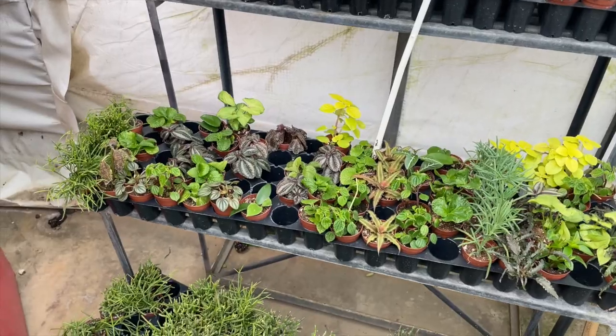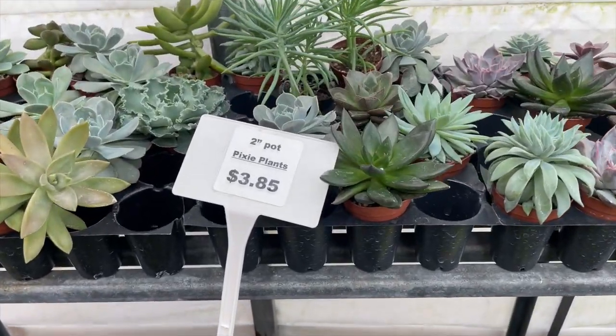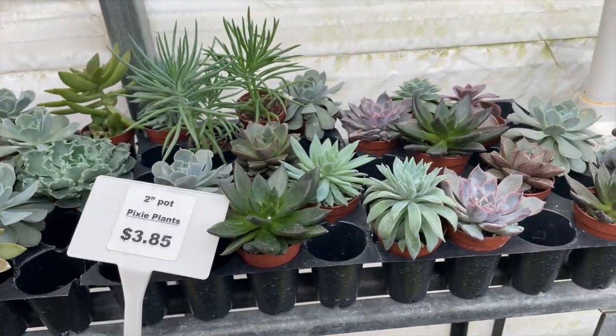I still haven't gotten gas because everyone's at the pumps, so we're going to take a risk and head to Westwood first, stopping at the Shell station on the way. Alright, here we are at Westwood Gardens. The two-inch pixie plants are three-eighty-five and as you can see you can get basically whatever you want.